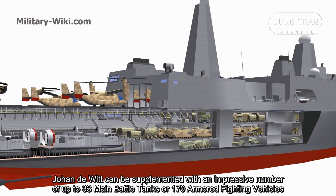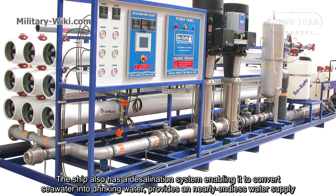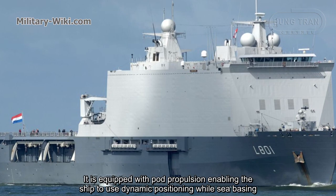The ship also has a desalination system, enabling it to convert sea water into drinking water, providing a nearly endless water supply. Onboard food stores support the ship's occupants for up to 6 straight weeks before requiring resupply. It is equipped with pod propulsion, enabling the ship to use dynamic positioning while sea basing.